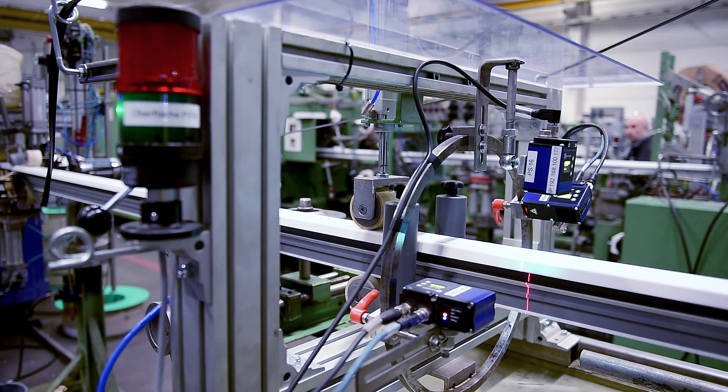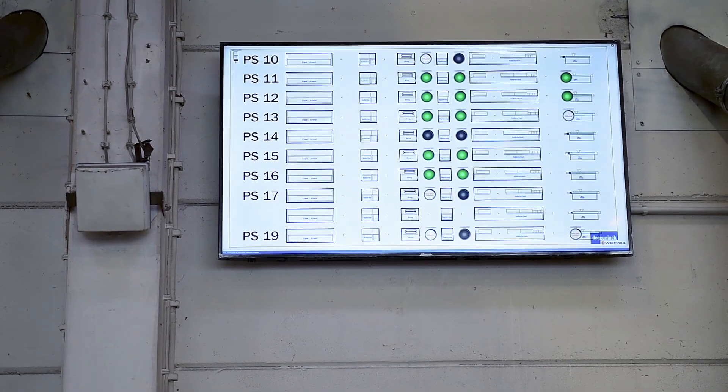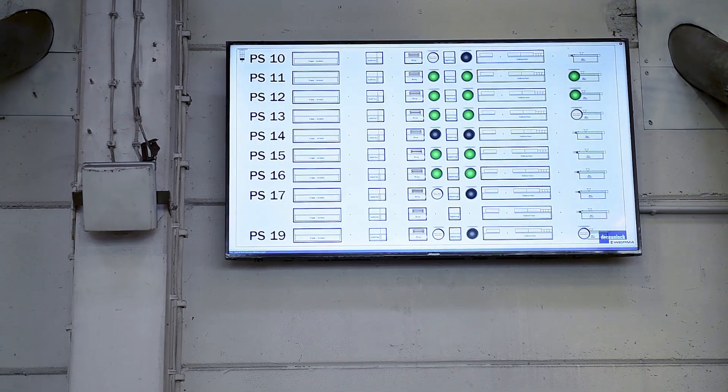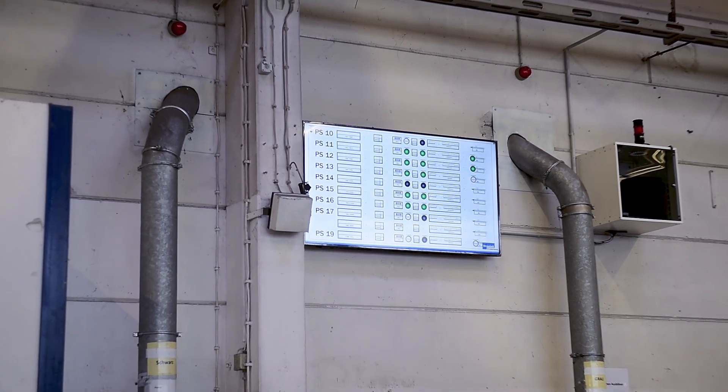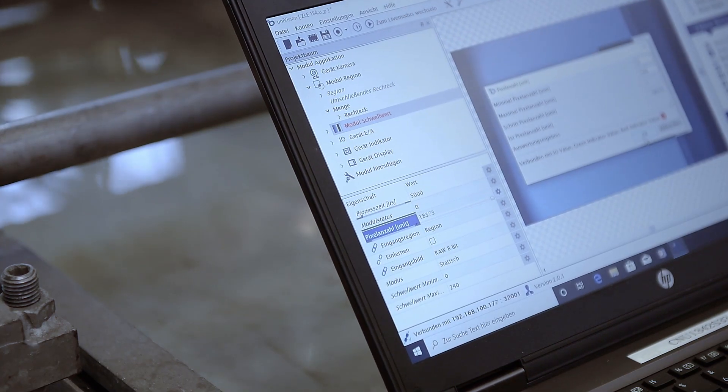If the smart camera WeCube spots a defect, no matter how small, it directly forwards this information to the central control unit, which visualizes the defect on a screen in the hall. The employees thus get immediate feedback about the type and position of the defect and can fix it instantly.